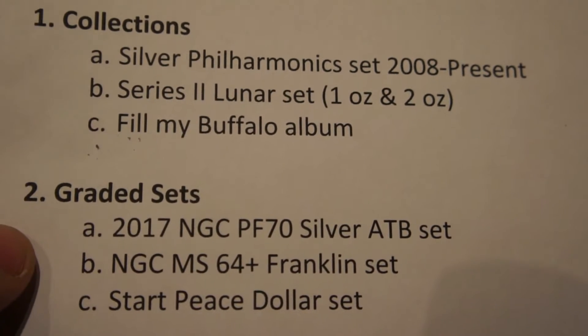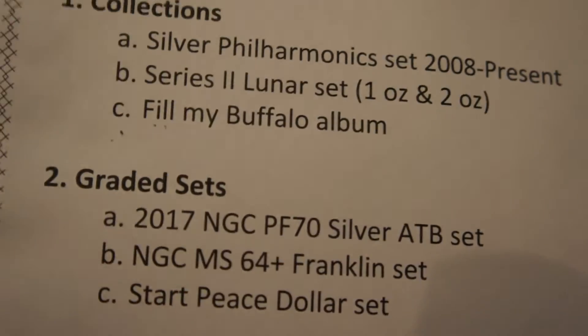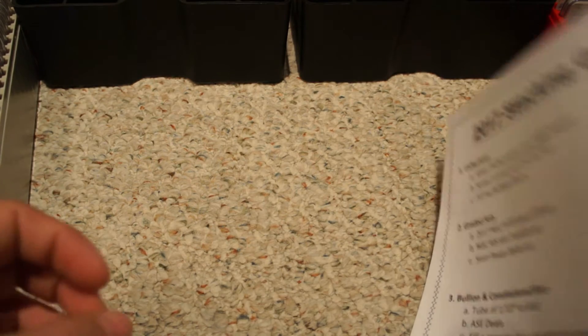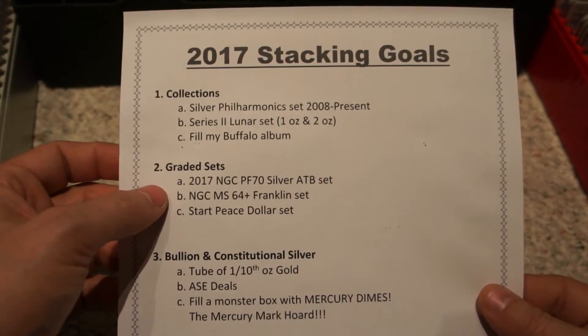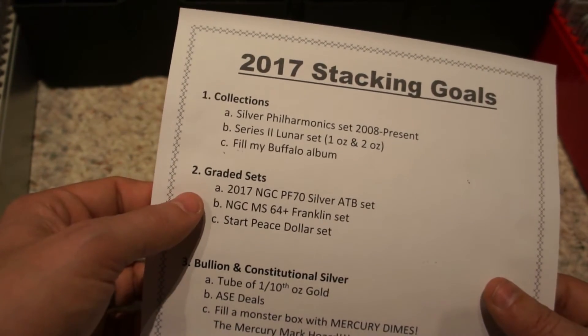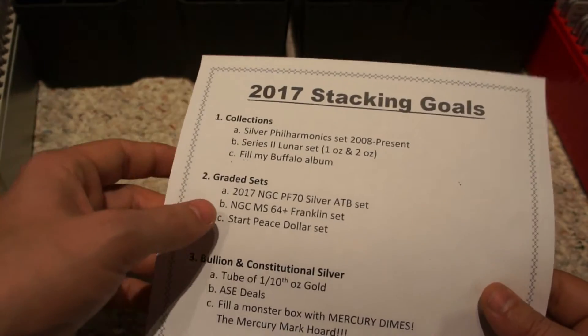Moving on to number two: graded sets. As you can see down here, the first one is a 2017 NGC PF70 silver ATP set — this wonderful, beautiful set I want to continue through the series. I'm looking forward to what the mint puts out. I believe those are one of the first products on the US Mint's production list. I might try to get a set and either send them in for grading or check the secondary market, depending on the design, popularity, and how many dealers send them in — sometimes it's cheaper to buy graded on the secondary market.